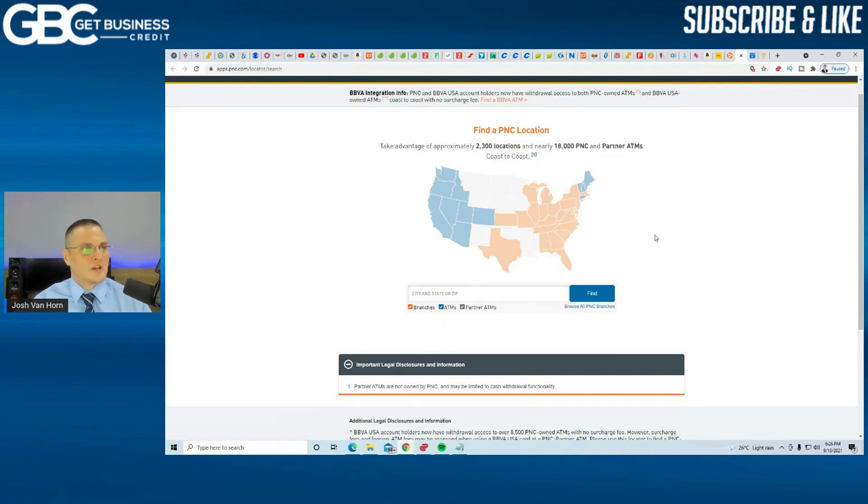Also, just so you guys know, BBVA recently got bought out by PNC Bank. BBVA was doing a soft pull for personal credit cards. I'm going to give you guys some updated data points on that in the coming months, because there'll be more clear information since they just recently merged.